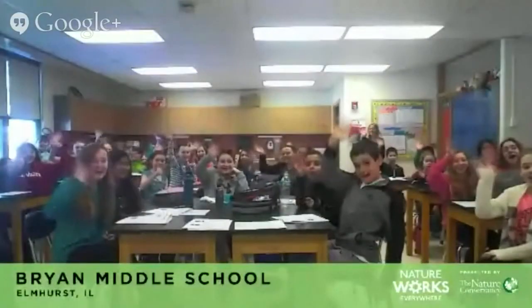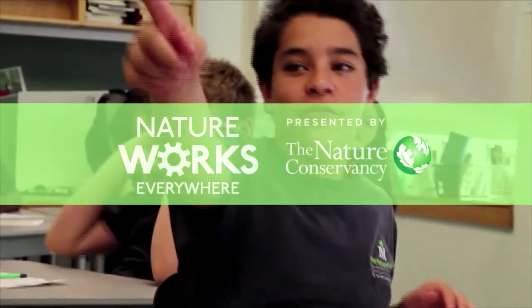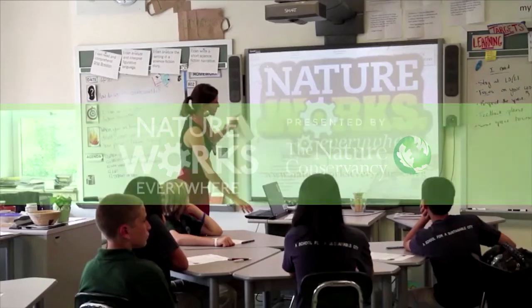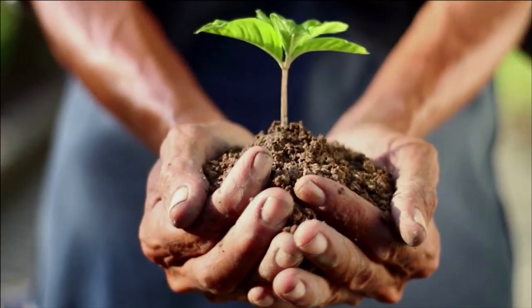Also a big thanks to John Sesler of PBS Learning Media and a big shout-out to the 6th grade students from Bryan Middle School for asking such great questions. To all of you viewers out there, be sure to join us for our next field trip. We are so happy that you could join us. Goodbye. The Nature Conservancy — live in classrooms around the world. Learn what you can do to help keep nature healthy and productive.